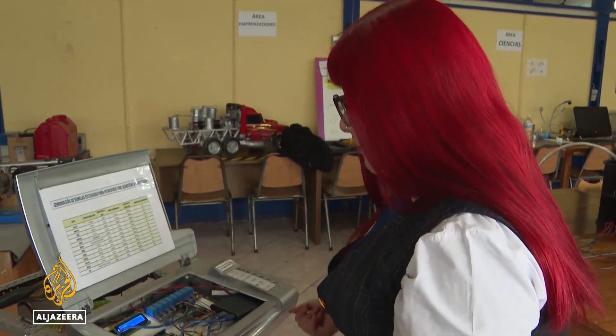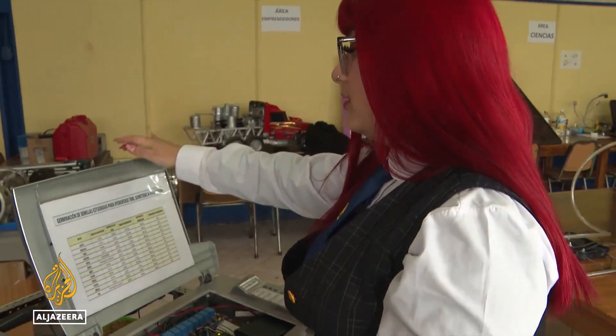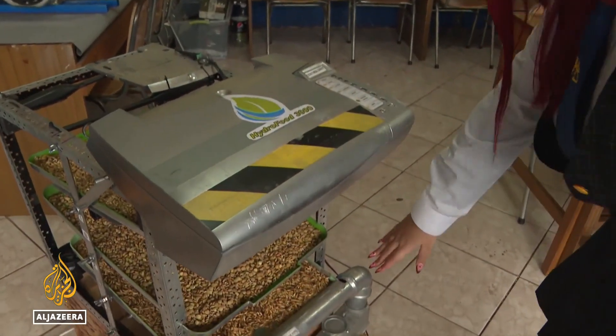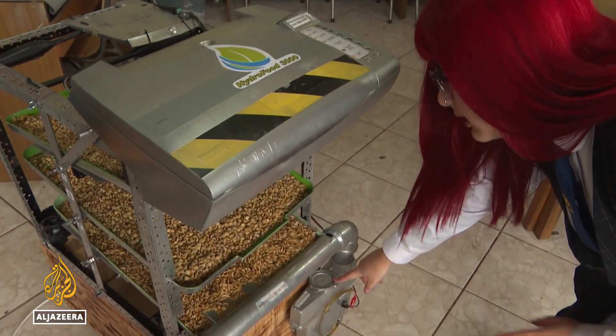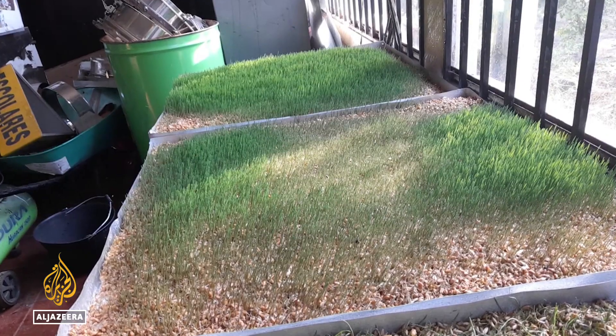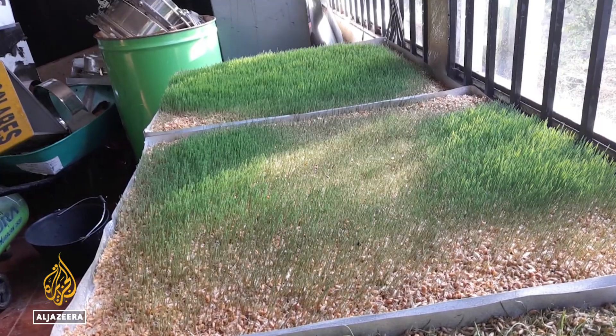17-year-old Constanza Duran is one of the creators of Hydro Food, a machine that can turn a kilo of seeds into 10 times as much plant food for animals and humans, with little water and no fertilizers, pesticides, or soil.